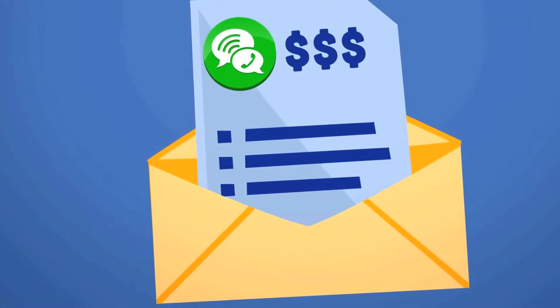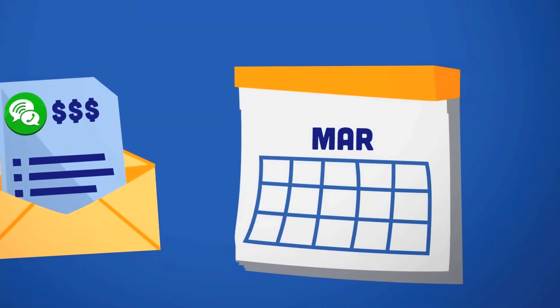Also, remember to pay all your outstanding bills with your previous provider before switching. You'll have just 30 days to settle your final bill.